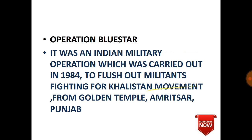Operation Blue Star: An Indian military operation carried out in 1984 to flush out militants fighting for the Khalistan movement. Bindranwale was the leader of the Khalistan movement. The operation was carried out at the Golden Temple complex in Amritsar, Punjab, and was ordered by former Prime Minister Indira Gandhi. This led to her assassination by her own Sikh bodyguards.